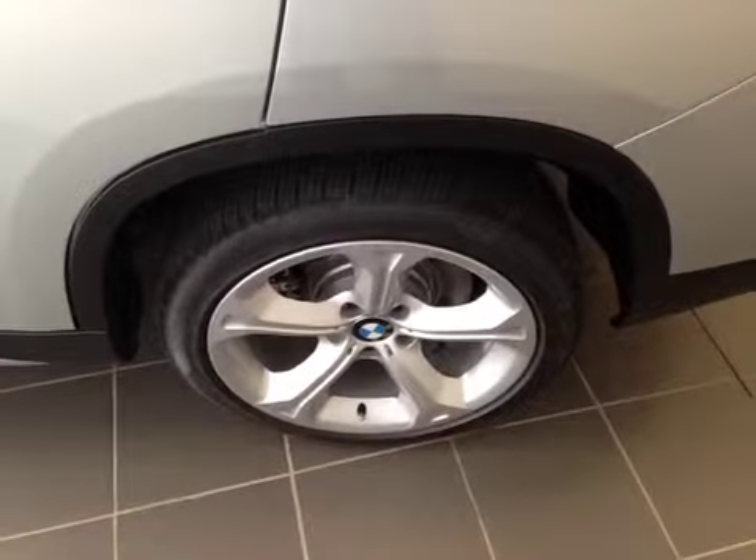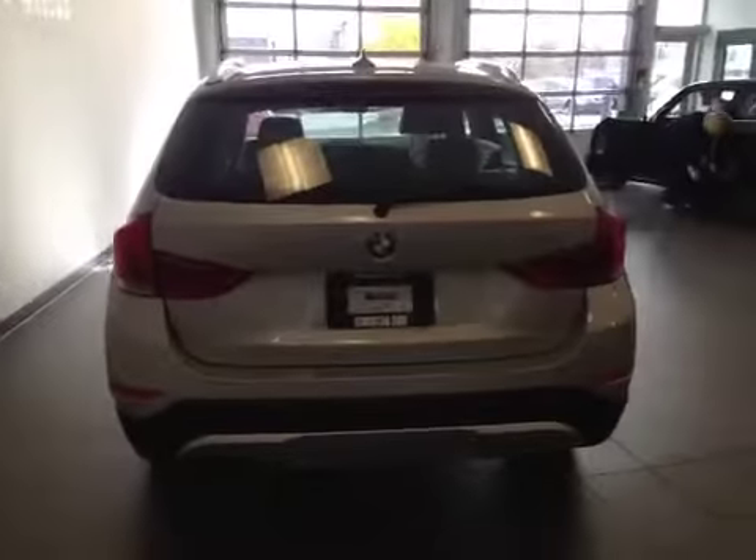It is equipped with 18 inch BMW alloy wheels on all season tires. And let's take a look at the back — it has a dual exhaust system as well as parking sensors along the rear bumper.